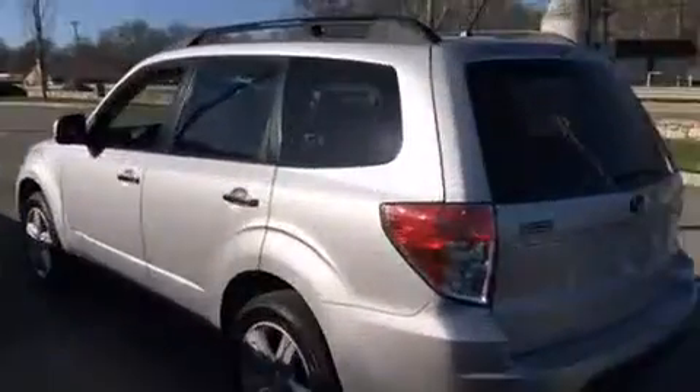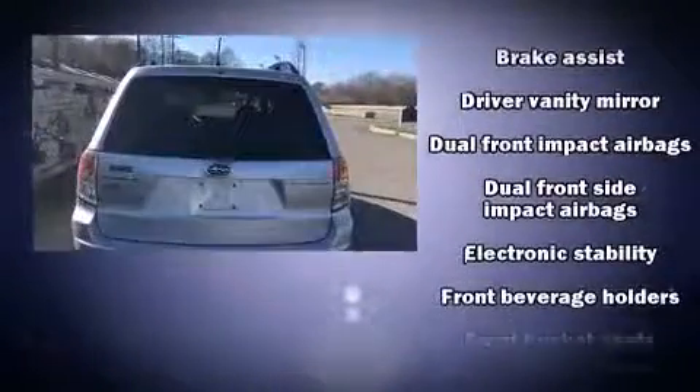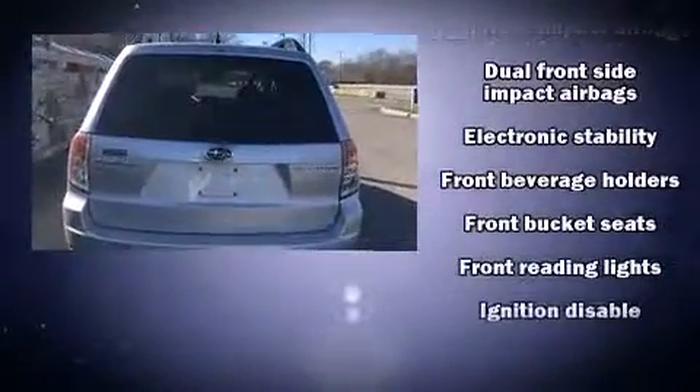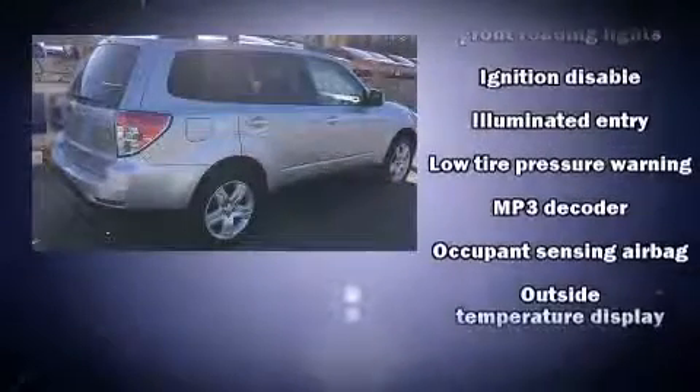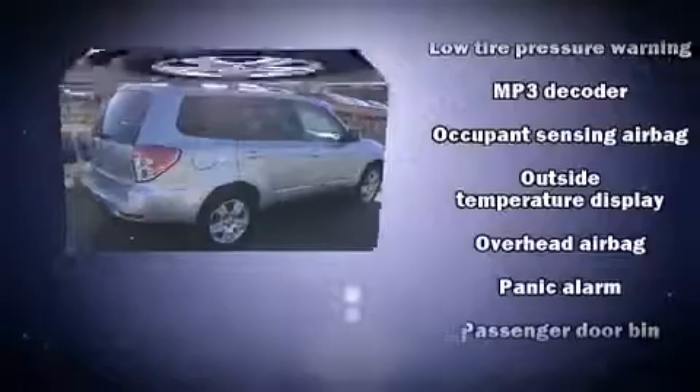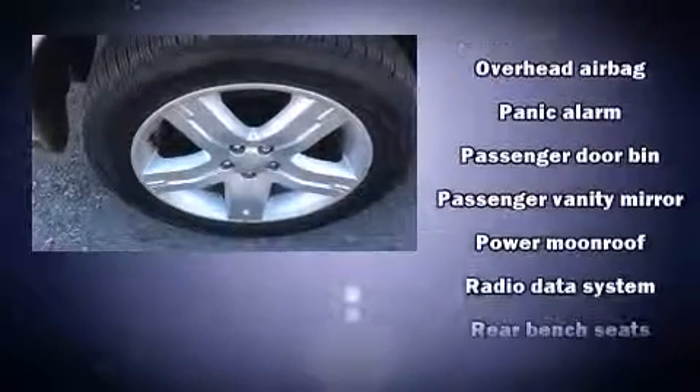Subaru also prioritized safety and security with features such as dual front impact airbags with occupant sensing airbag, head curtain airbags, traction control, brake assist, anti-whiplash front head restraint, a security system, and four-wheel disc brakes with ABS.